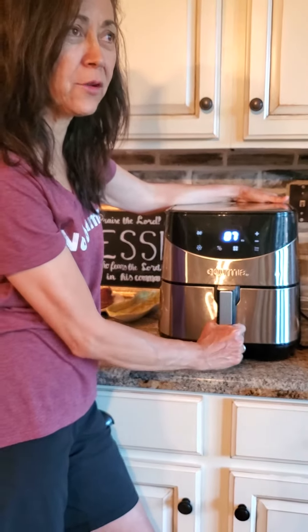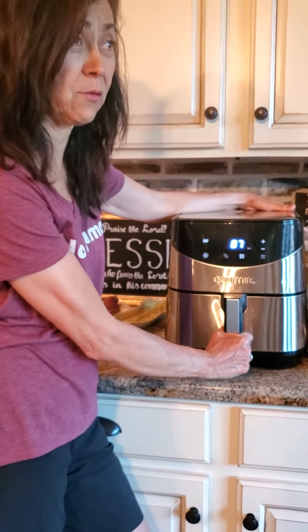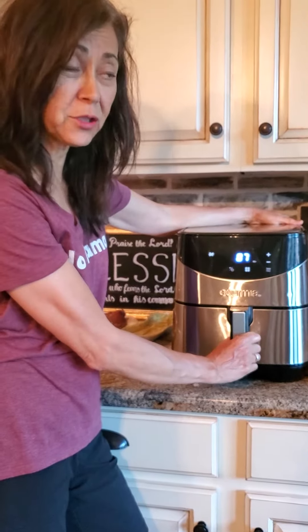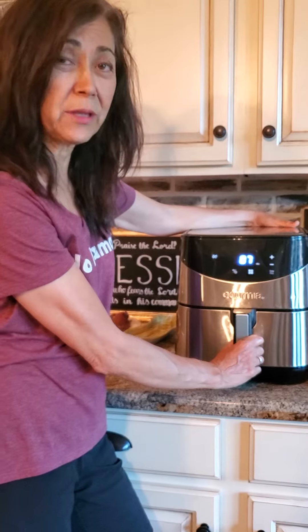I'm not going to say it has to be the Gourmia brand. I know there are other ratings online showing the Philips is expensive and really good. But I have a friend who had that one and said she actually liked the Gourmia better. So you can decide — I don't think you're going to be disappointed with any of them.